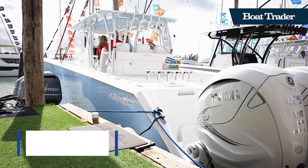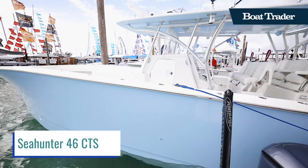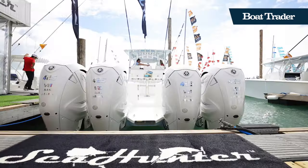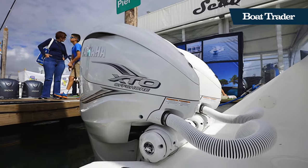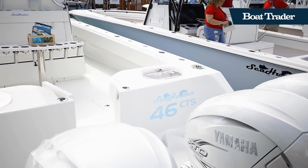Designed in-house, the Sea Hunter 46 CTS was made specifically to support the larger, more powerful motors entering the market today. This boat is equipped with four Yamaha 425 V8 XTO offshore engines, providing the range and power needed for long-distance runs.